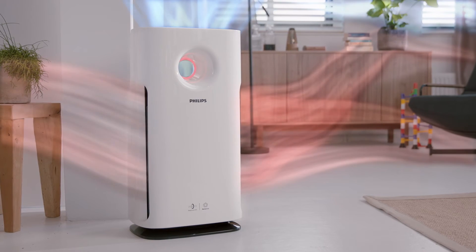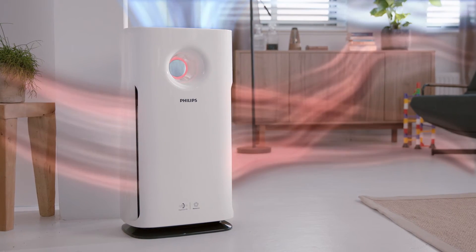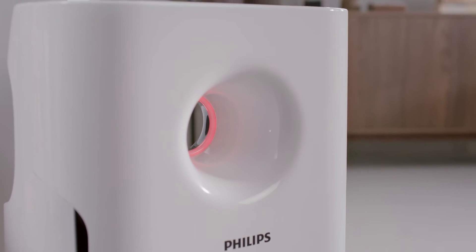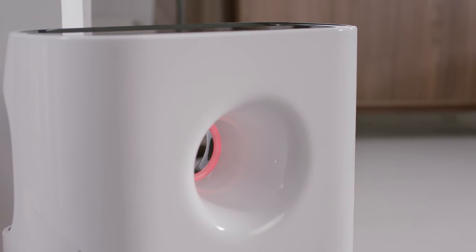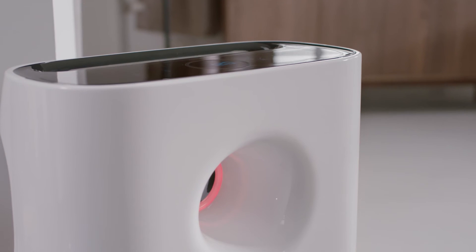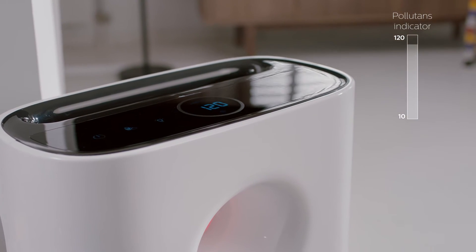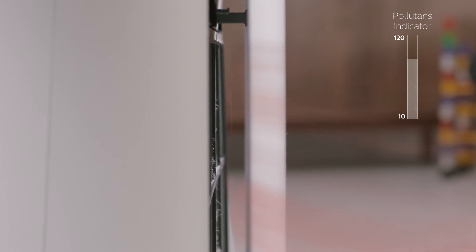Philips Aerosense instantly tells you the air quality in the room with great accuracy. A red light indicates the air isn't clean, and the digital reading gives you the precise PM 2.5 count. Aerosense then initiates action.